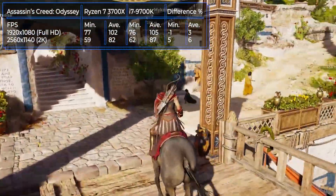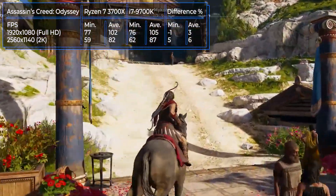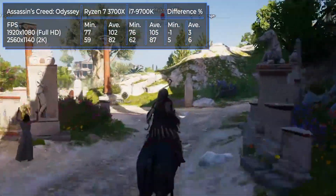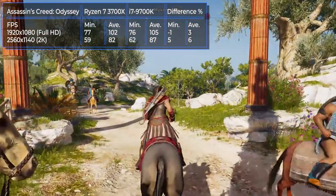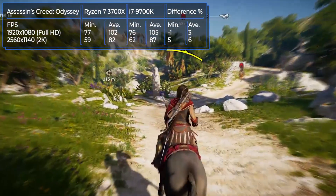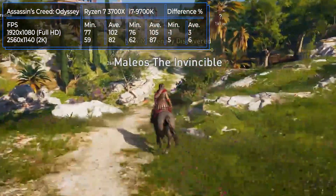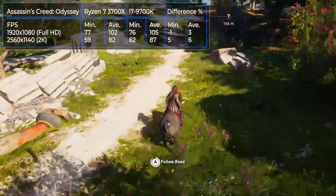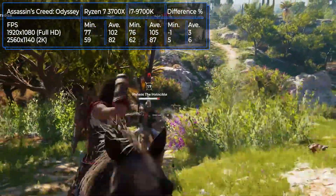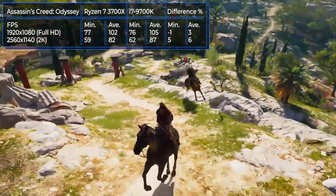Assassin's Creed Odyssey is an action RPG from Ubisoft released in the fall of 2018, set during the Peloponnesian War in Ancient Greece, where you play as a descendant of the legendary Spartan king Leonidas. As you can see, the third generation Ryzen in Full HD resolution is only 3% behind the i7-9700K, and the difference is also minimal in 2K resolution at only 6%. You can find current prices for these processors via the links in the description below.